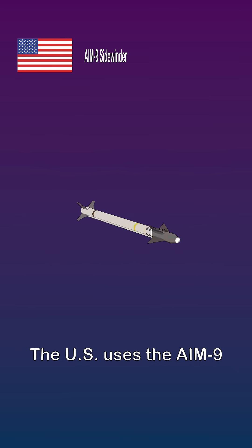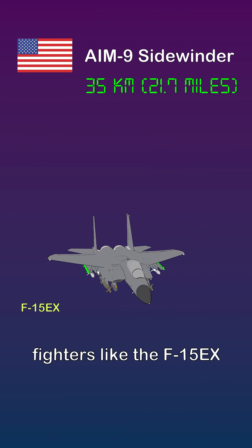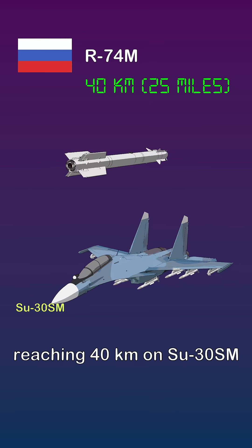The U.S. uses the AIM-9 Sidewinder with a range of about 35 kilometers, fired from fighters like the F-15EX. Russia fields the R-74M, reaching 40 kilometers on the Su-30SM.